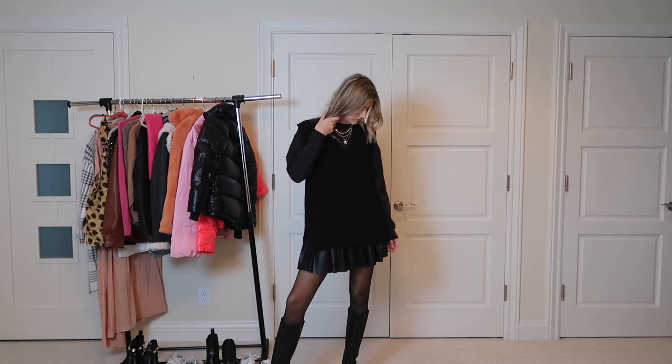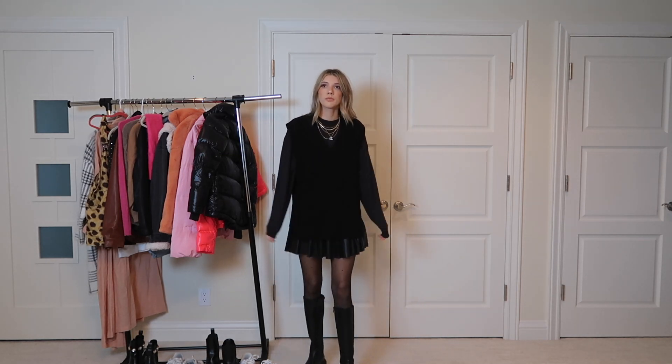Sweater vests were super in for fall, so I'm bringing them into winter. I'm pairing this sweater vest with a faux leather skirt.